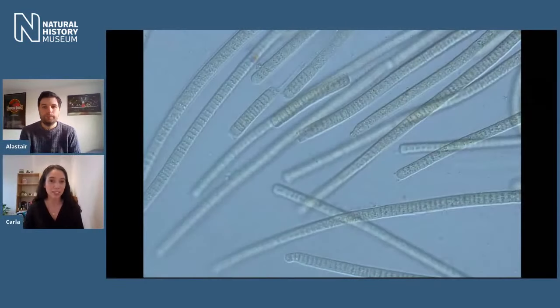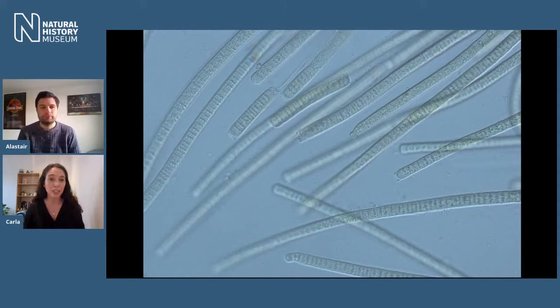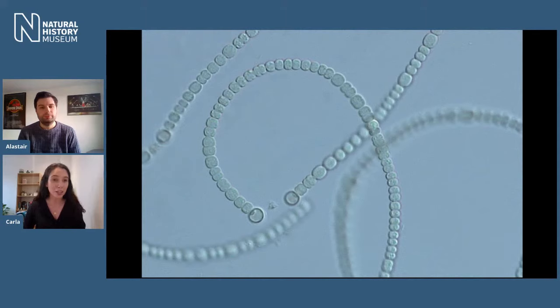Cyanobacteria are small photosynthetic microorganisms and we find them all around the world in terrestrial and aquatic environments. We used to think they were actually algae because they look a bit like microalgae — their common name is 'blue-green algae' due to their interesting color. But we now know they are in fact bacteria, and they're really old organisms. They evolved around 2.5 billion years ago and changed the environment of the earth through the evolution of photosynthesis.